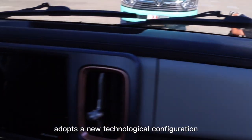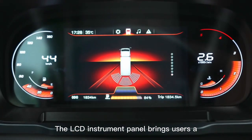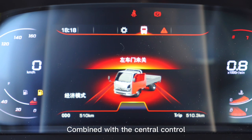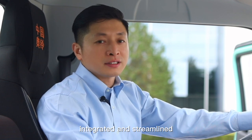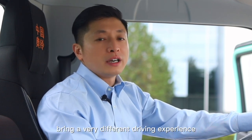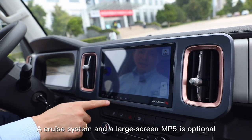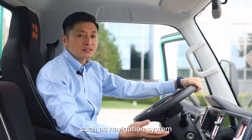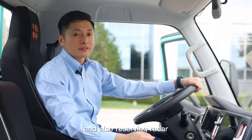Foton Miller adopts a new technological configuration. The LCD instrument panel brings users a more high-end atmosphere. Combined with the central control, vehicle information is more integrated and streamlined, providing a very different driving experience. A cruise system and large-screen MP5 are optional, supporting multiple intelligent devices such as a navigation system, high-definition reversing camera, and reversing radar.